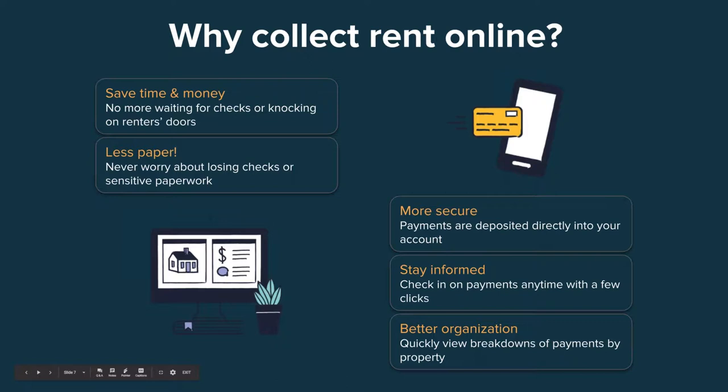Another huge benefit is staying informed. One of the biggest questions I receive from new landlords and property managers is how to check in on payments. In Cozy, with just a few clicks, you can easily see who's made a payment, who still needs to pay, or check in on your ongoing rent payment history from wherever you are. Feel free to go on more vacations — you can check in on rent payments even from the beach, assuming you have a cell signal.